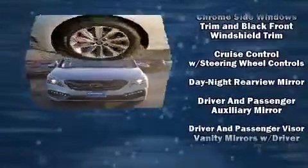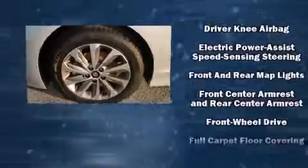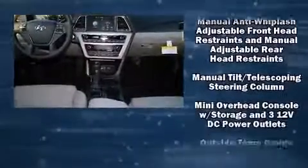A wealth of standard features mean that you no longer have to sacrifice. Like heated seats, front and rear reading lights, one-touch window functionality, fully automatic headlights, turn signal indicator mirrors, and a split-folding rear seat.